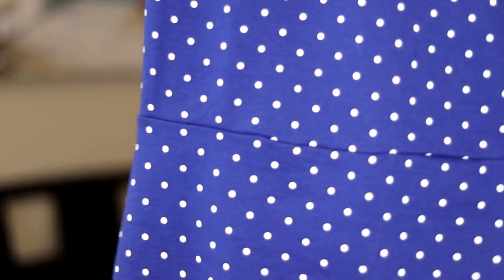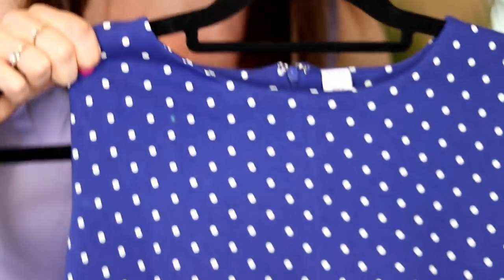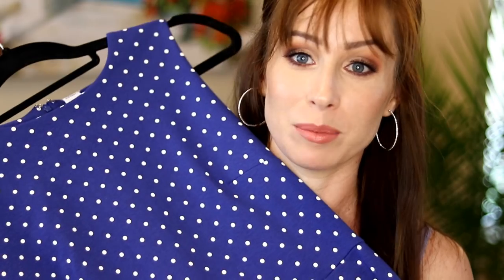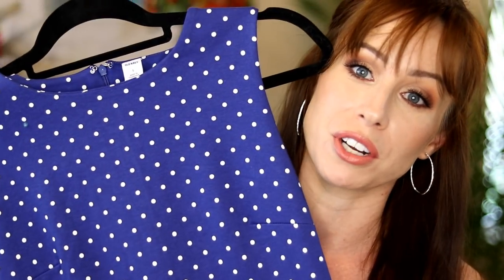I love this dress — it's so cute, it's so simple. You could do a bold necklace with this, or a really bright beautiful red lip, or even just a nude if that's your comfort zone. I just think the style is so cute.